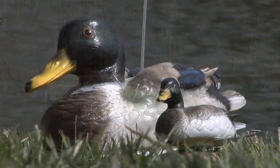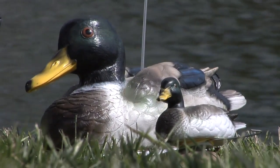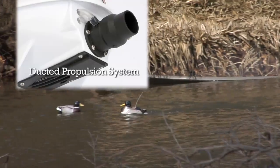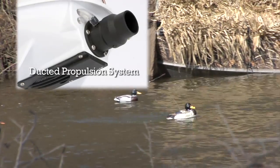Not only is the retrieval decoy extremely quiet, but it looks like a real duck. Its colors and detailed feathers mimic the appearance of a real mallard. And it moves like a real duck, too — proportional steering and powerful ducted fan propulsion give it a realistic swimming motion.